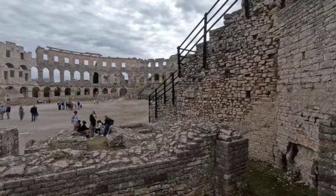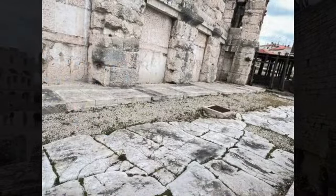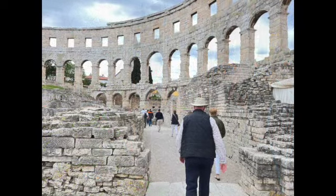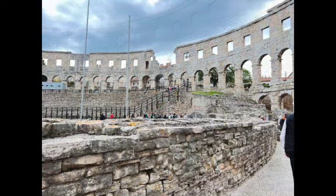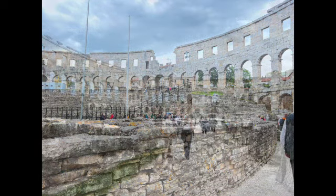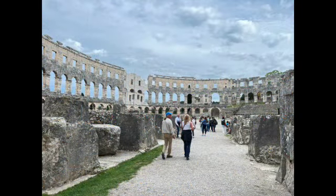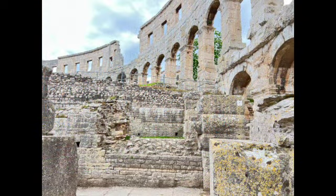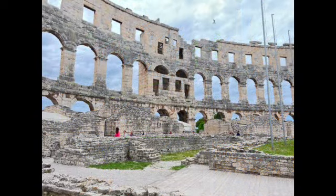The arena has hosted many concerts — recently the Foo Fighters, Luciano Pavarotti, Placido Domingo, Bocelli, Sinead O'Connor, and Elton John. Anybody you can possibly think of has appeared here. It has a capacity of about 5,000 spectators, and also hosts operas, ballets, and other sporting events.